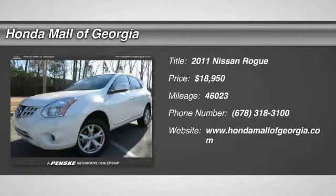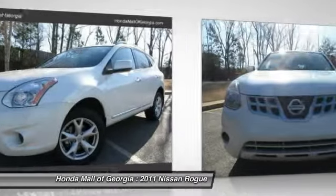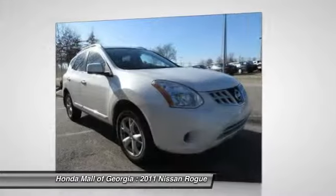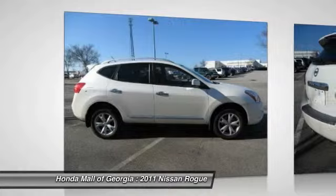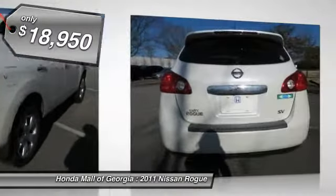The 2011 Rogue. The stylish Rogue gets 27 miles per gallon and still boasts nearly 58 cubic feet of cargo space. With a five-star side impact safety rating and intuitive all-wheel drive for confident handling, the Rogue is more than you expect and everything you deserve, and is priced below $20,000.